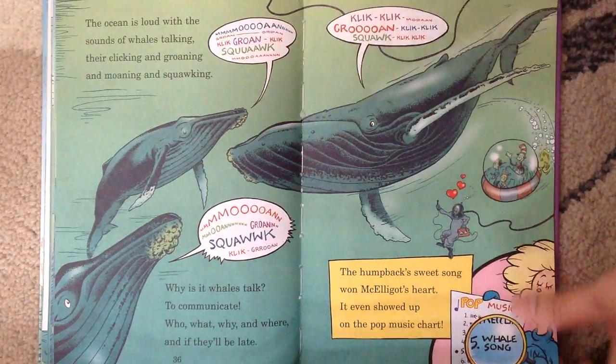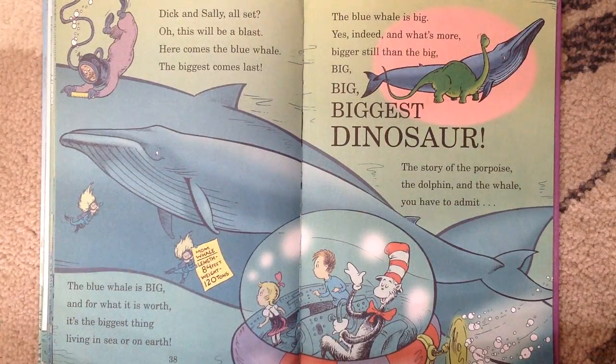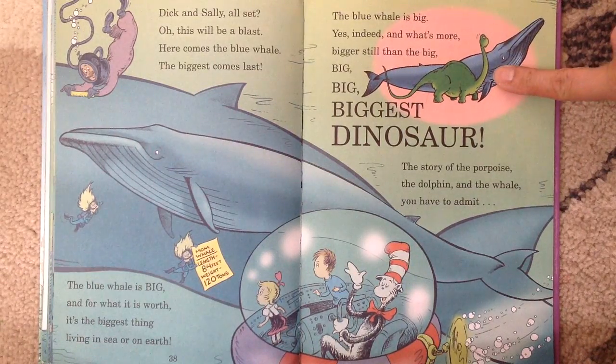The whales can make sounds on the water. Dick and Sally all said, oh, this will be a blast — here comes the blue whale, the biggest come last. The blue whale is big, and for what it is worth, it's the biggest thing living in sea or on earth. The blue whale is bigger, yes indeed — bigger still than the biggest, biggest, biggest dinosaur. See, the blue whale is bigger than the biggest dinosaur.